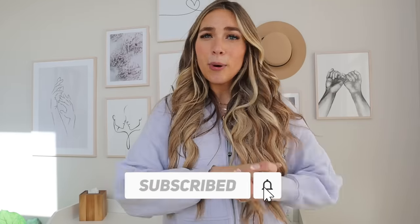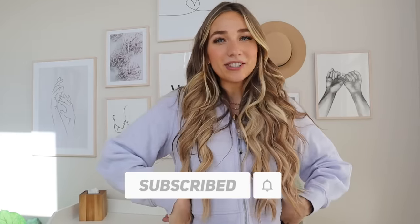That's it for my postpartum essentials! Thank you so much. Let me know if I missed anything or if there are things you really like — comment down below. I love you all, see you later, bye!